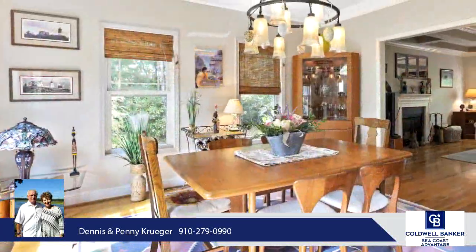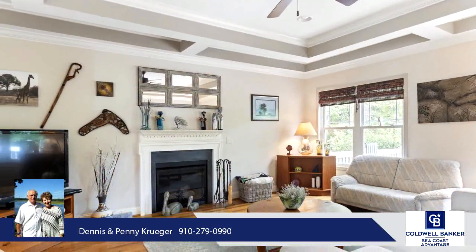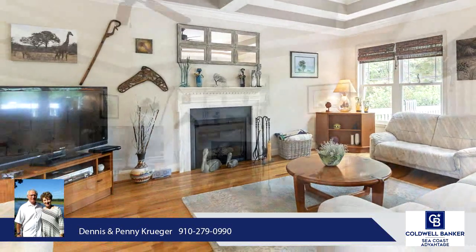The washer was replaced in 2016. You will love all the windows in the breakfast nook. Also downstairs is a laundry room, pantry, and half bath.